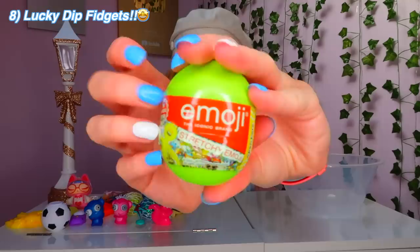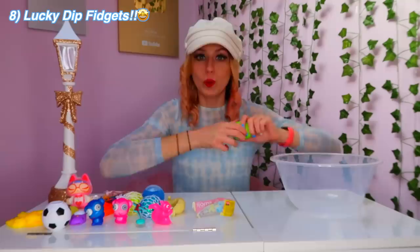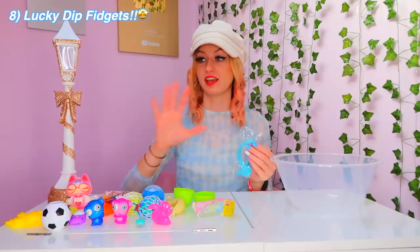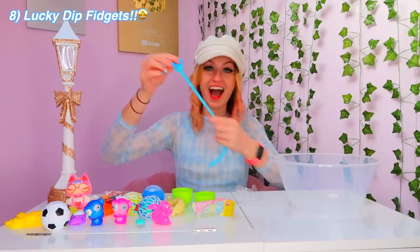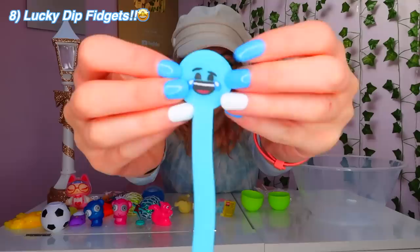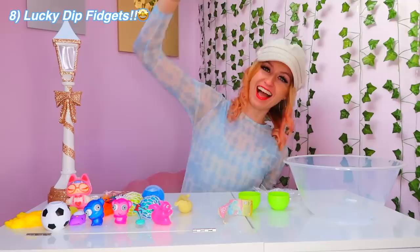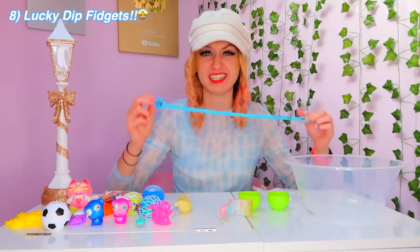Our last one — so this is a stretchy emoji and we got it in the lucky dip. I hope we get the heart eye one, I really, really want that one. Our last fidget — we got blue. We got the laughing crying one. I was just about to say, if this is the crying one then it fits the whole video. As soon as we found this, I just knew that we got so lucky. I'm so glad I kept this one until last now — we're ending on another 10 out of 10. It matches my nails perfectly and it's the most stretchiest thing I've ever seen in my life. I wish they just did a whole vending machine of these so I could collect them all.